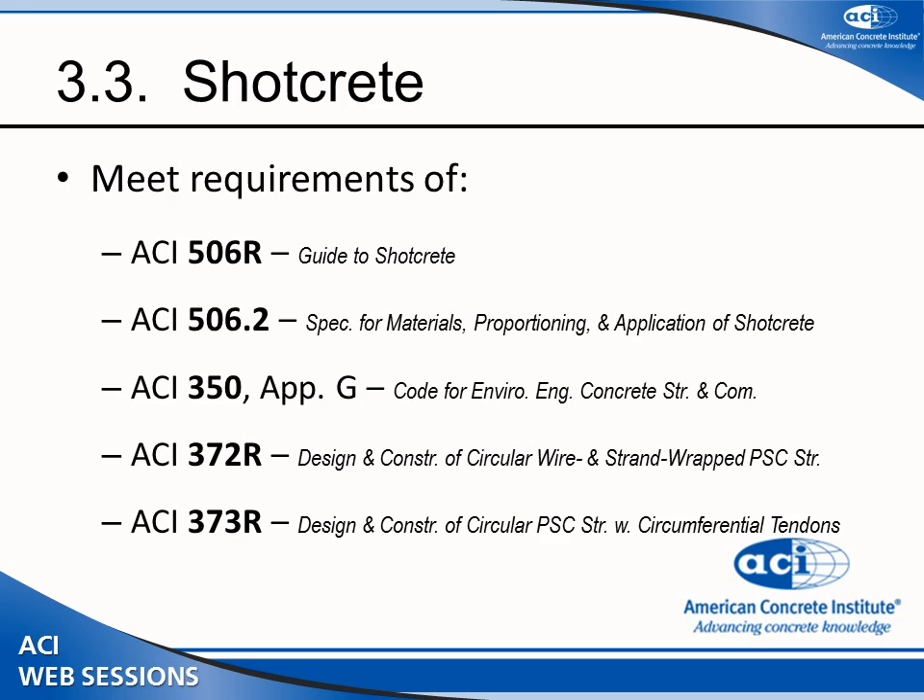When it comes to shotcrete, there is nothing new — it references the applicable codes including ACI 506, 350, 372, and 373.